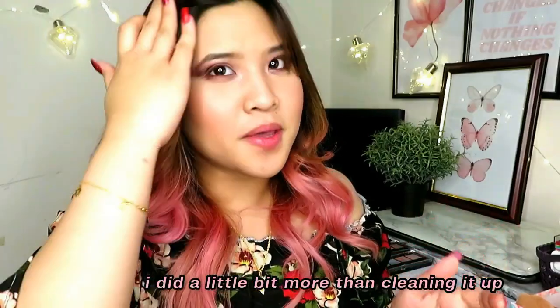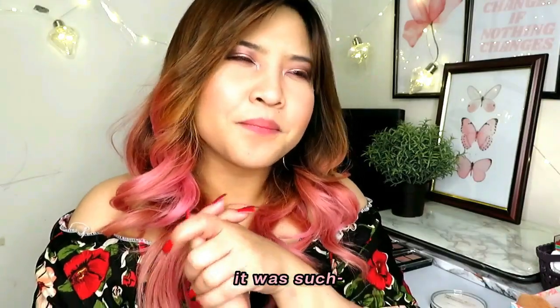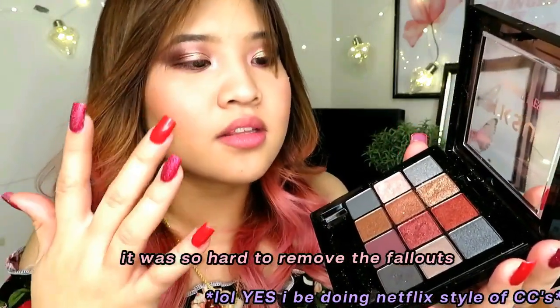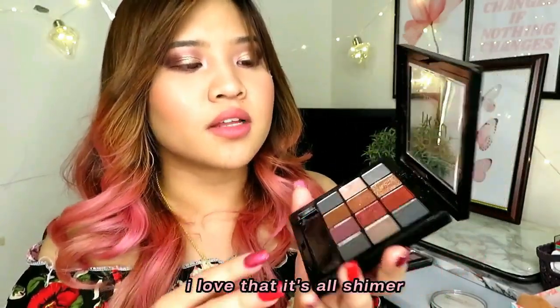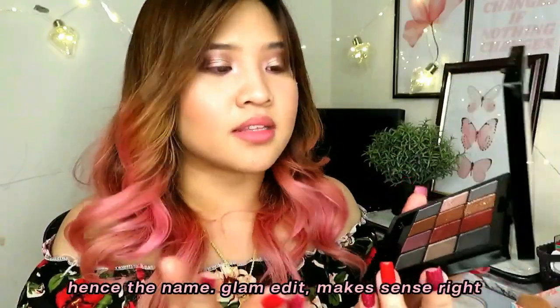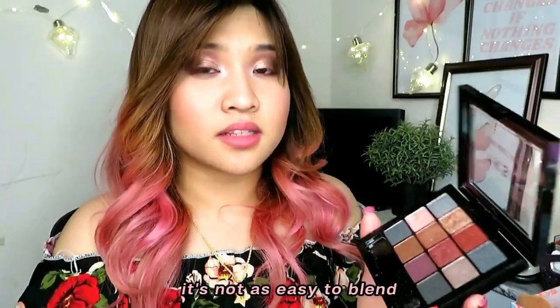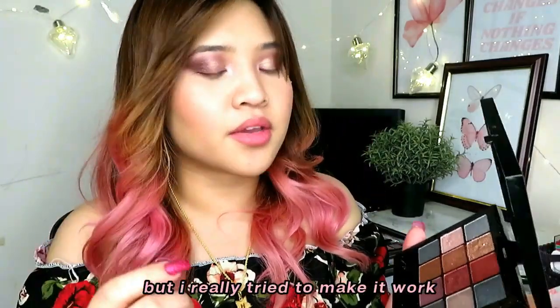I did a little bit more than just clean up — I finished the whole eye. Let's just say I had such a hard time cleaning up the fallouts. They are pigmented — it was so hard to get off my skin. I would recommend using this before finishing your base. I love the colors and I love that it's all shimmer — hence the name 'Glam Edit,' makes sense. It's not as easy to blend; I really had a hard time and you can still see some patchiness, but I really tried to make it work.